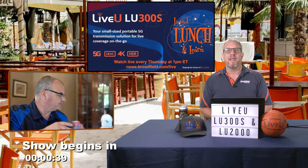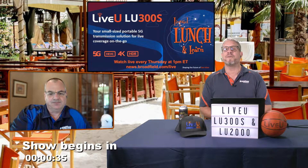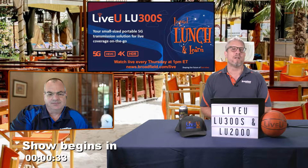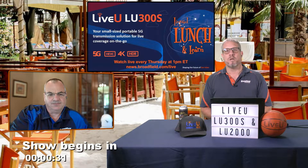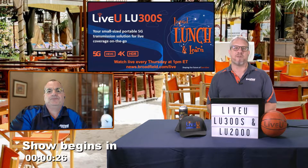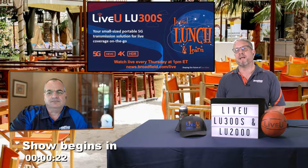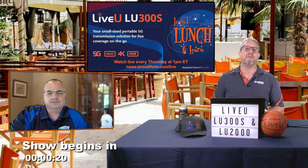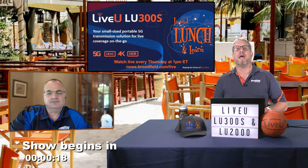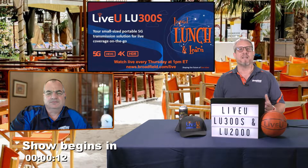We're talking about the LiveView LU300S specifically. Broadfield is your source for all LiveView products, and we're working with them to continue to bring not only the LiveView Solo but some of the higher-end products from their product line as well. That's one of the reasons why I wanted to invite Glenn on the show, because Glenn is going to be an integral part in helping you get those sales. Thank you again for joining us — are you ready? Let's get into the show.